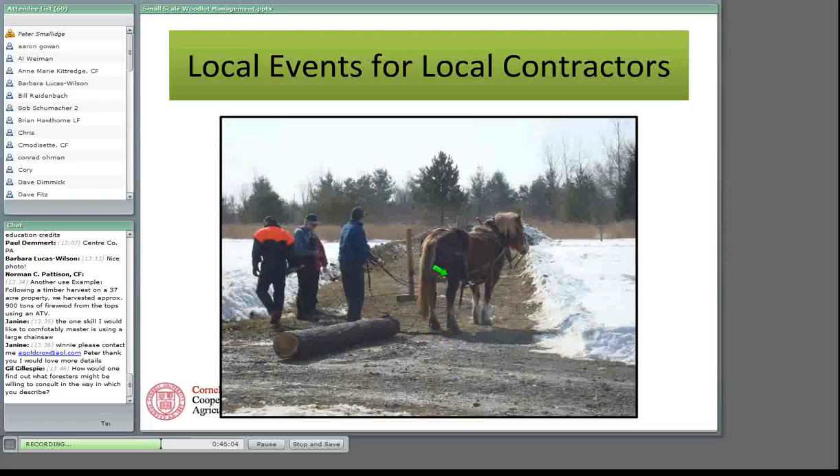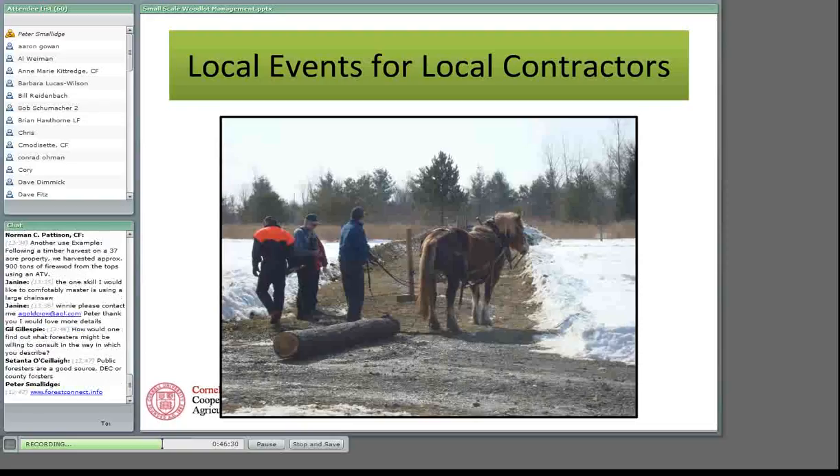Gil is asking: how would you find out what foresters might be willing to consult in the way described? It'll be the same way you would find a forester for other kinds of tasks. I have a publication at forestconnect.info — go to the publications link and there's a bulletin on forest stewardship with a chapter on working with foresters. For those of you who are members of the New York Forest Owners Association, the next issue of the Forest Owner Magazine has a variation of that article.